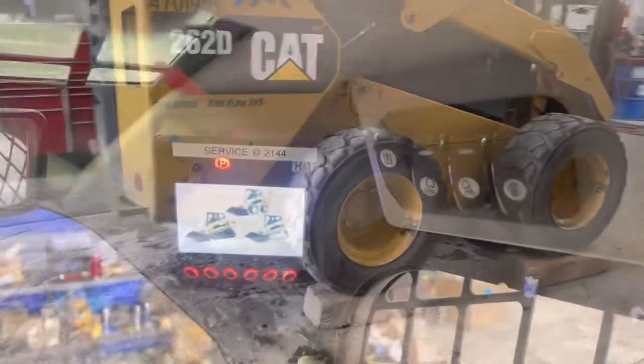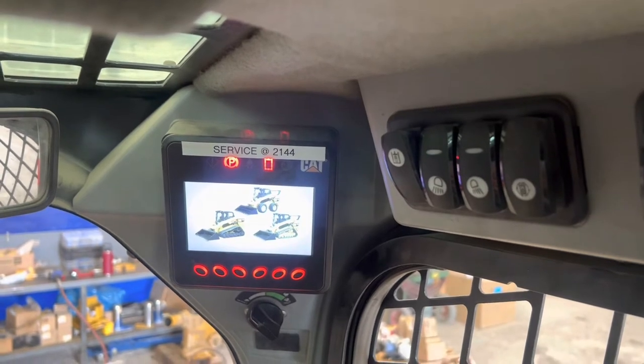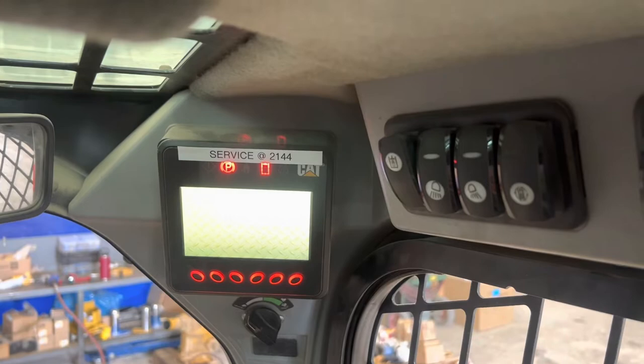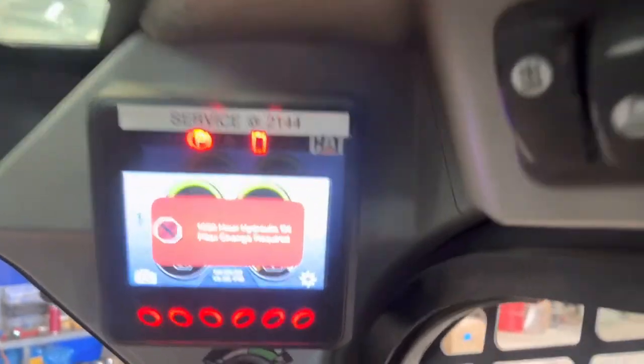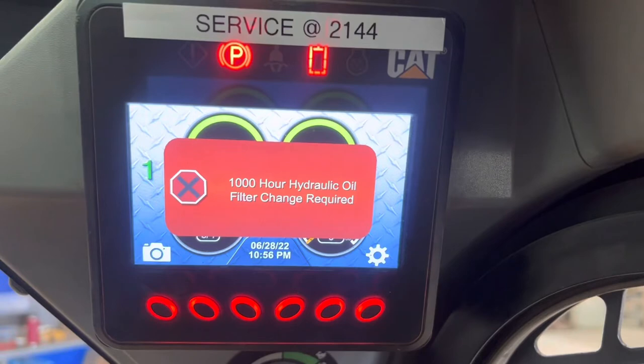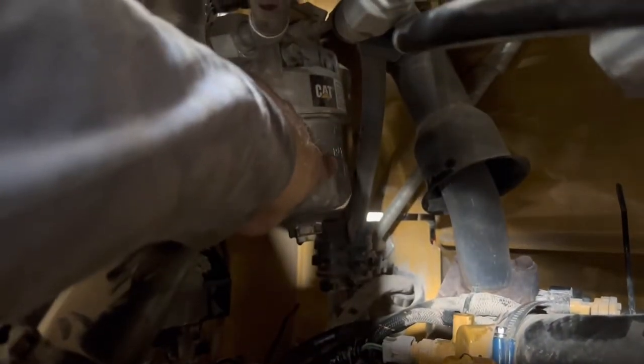Hey guys, today I'm going to be doing a quick little video on this 262D CAT skid steer. I know a lot of you guys have seen this message pop up before that says 1000 hour hydraulic oil filter change required. On these newer CAT skid steers, they're on a timer, so this message is going to pop up every 1000 hours. To get that cleared, it's asking you to change this hydraulic filter here.